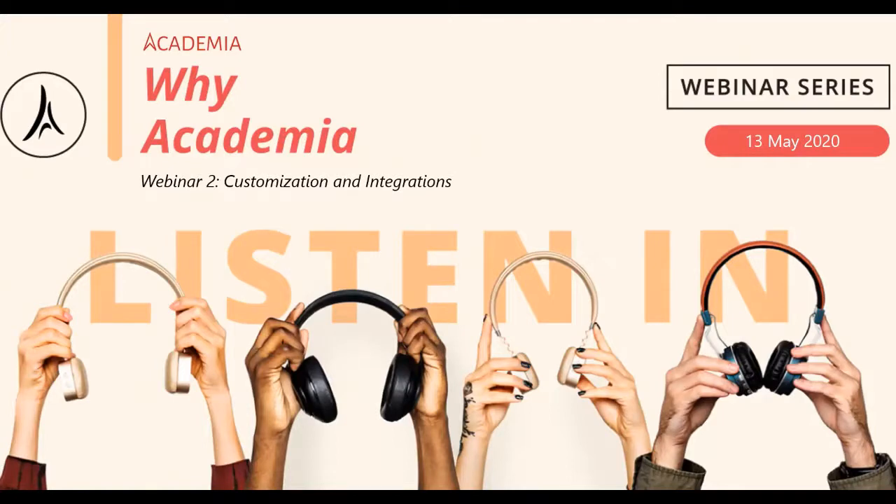Before we start with Academia, let me again — because not all of you have attended one of the webinars before — put Eiffel Corp into the picture: what do we do with the student experience and how does Academia fit into this picture. I'm going to share my screen.